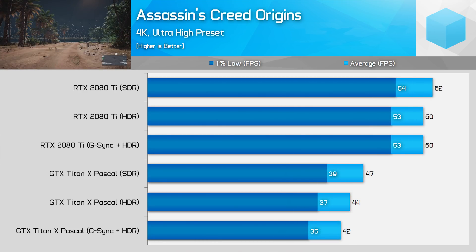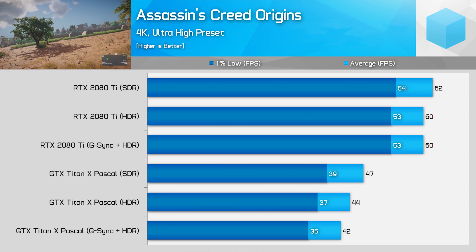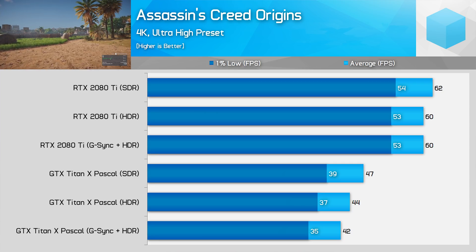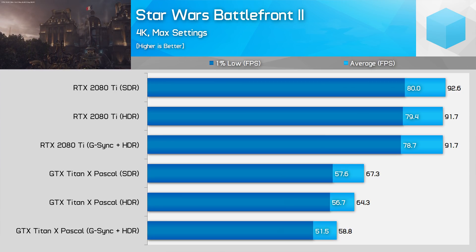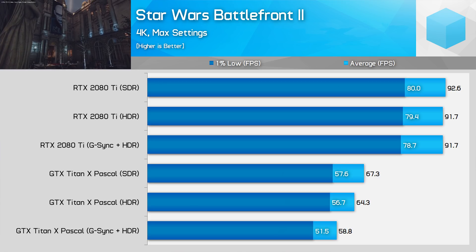In Assassin's Creed Origins, again we saw up to an 11% performance drop with G-Sync HDR enabled. With Turing I did see a slight dip in performance switching on HDR, but now we're talking about just one to two FPS and a 3% performance hit as opposed to 11%. Hitman wasn't as impacted by HDR on Pascal with just a 4-6% performance drop, but again on the 2080 Ti that deficit has been erased entirely.